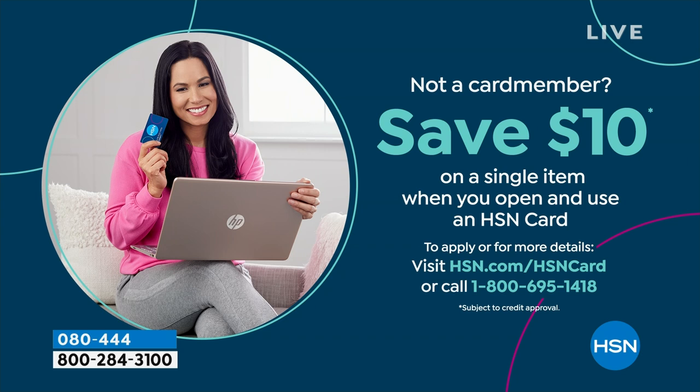Shopping at HSN, we make it really easy and affordable. You can even save $10 on a single item when you open and use a brand new HSN card. Visit hsn.com/hsncard for all the details.